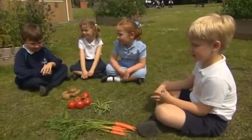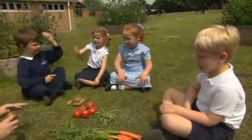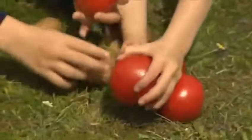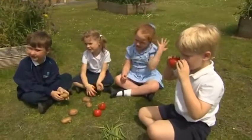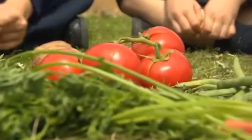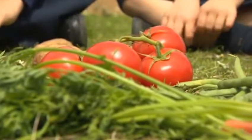Now the children are learning about vegetables. What are these? They're tomatoes. What colour are they? They're red. How many tomatoes can you see? One, two, three, four tomatoes.